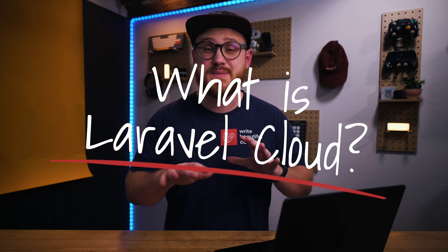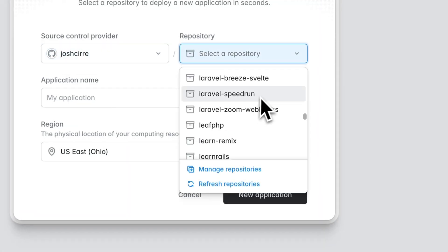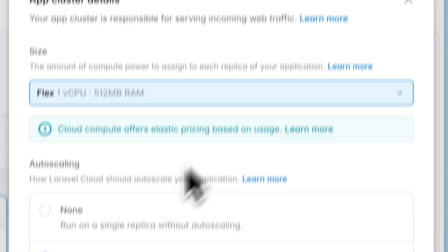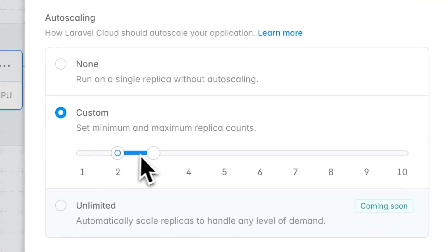Laravel Cloud is a fully managed platform specifically built for Laravel applications. There's zero configuration required, so you just connect your repo and away you go. Laravel Cloud also has built-in features like auto scaling, zero downtime deployments, managed databases and caches, and auto hibernation.